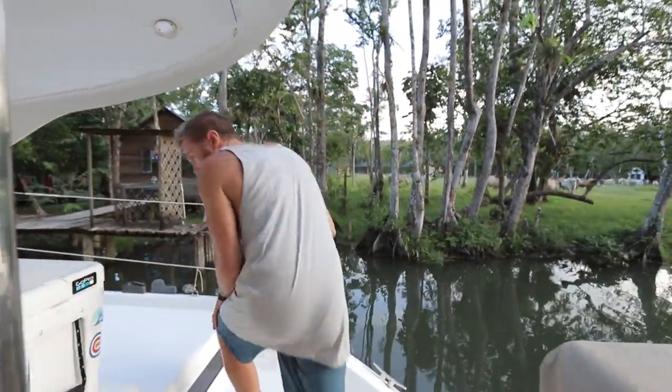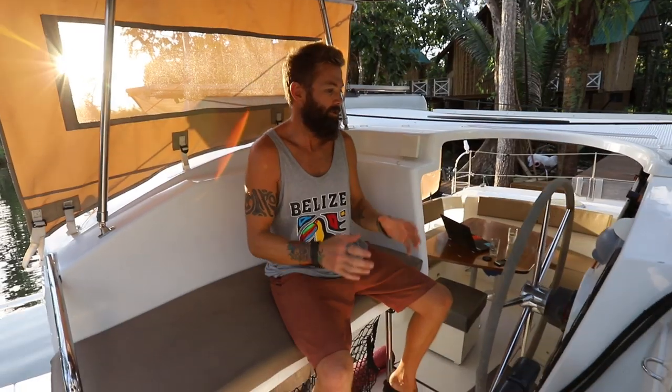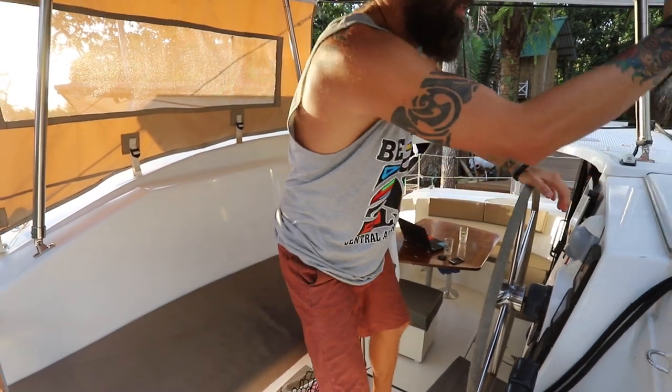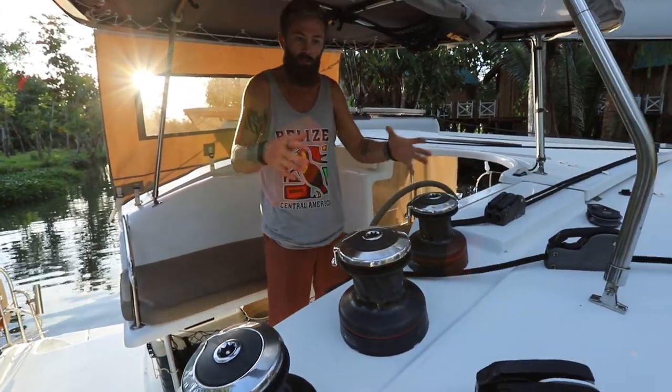Let's move around the side here up to the helm station. Welcome to the helm station — in my opinion, the best seat in the house. This is such a great setup and really well thought out for a small crew, where all of the controls lead back to this station. Where a lot of other boats have winches at the mast — meaning you have to go to the mast to reef or drop the sails — we don't. Everything comes back here, which keeps us in a safe location.